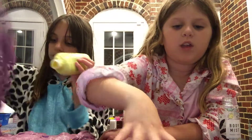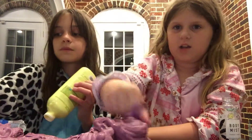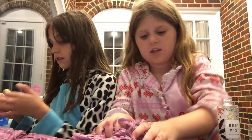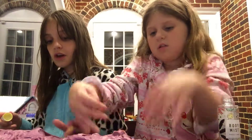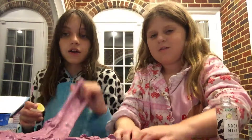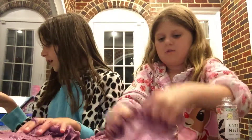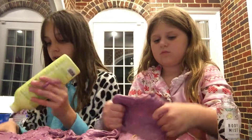And if you don't know what poking it means, it's called ASMR. Well, ASMR is not just poking it — it can also be this, but most of the time it's this. So anyway, I'm going to put in some of the conditioner that's in the lid before I do all of it.